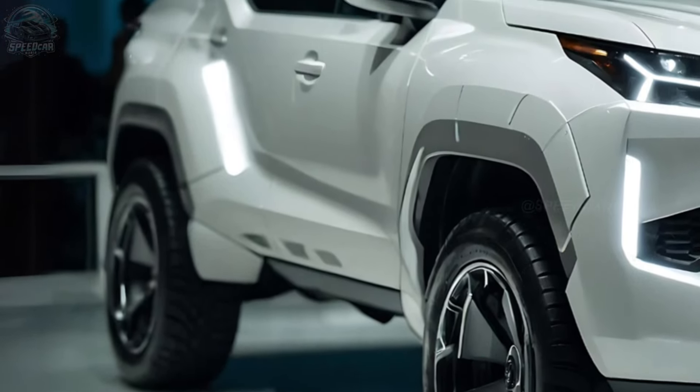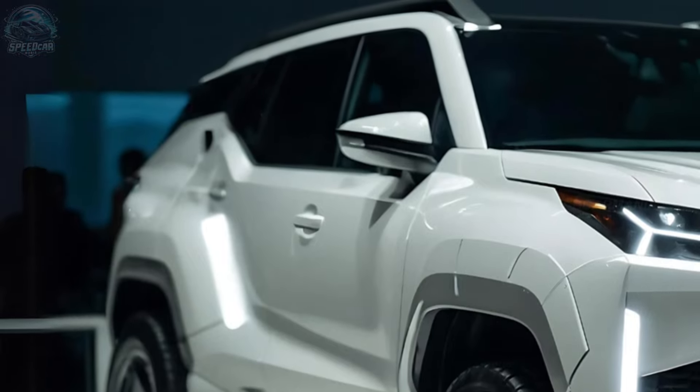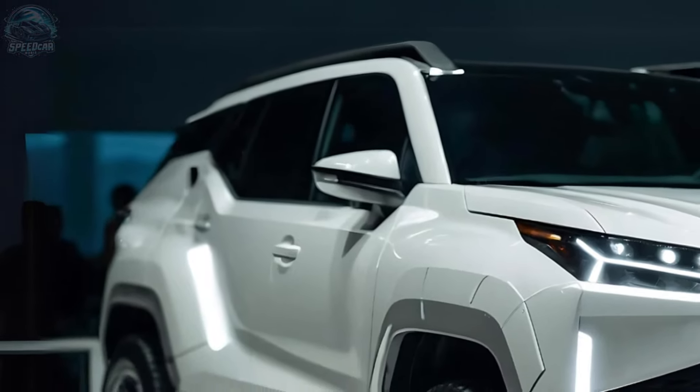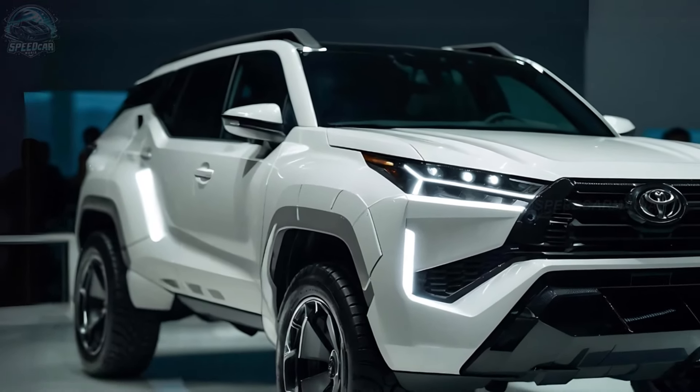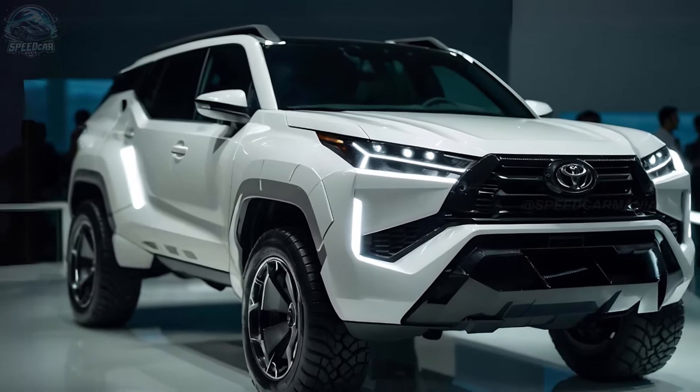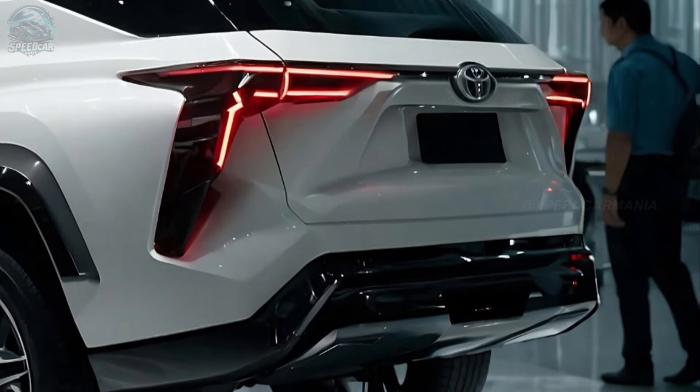The revised Fortuner design showcases a sleek and aerodynamic form, accentuated by sharp and well-defined contours and curves that convey a contemporary and sophisticated look. The 2025 Toyota Fortuner showcases an elegant grille and streamlined headlamps equipped with LED technology to enhance visibility.